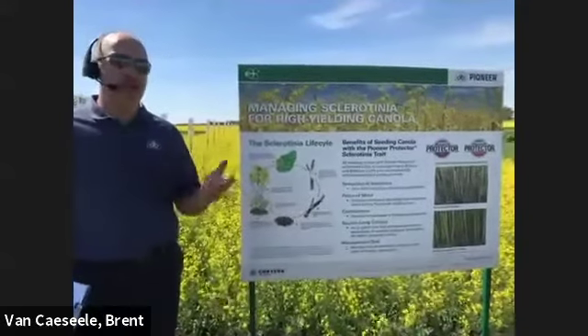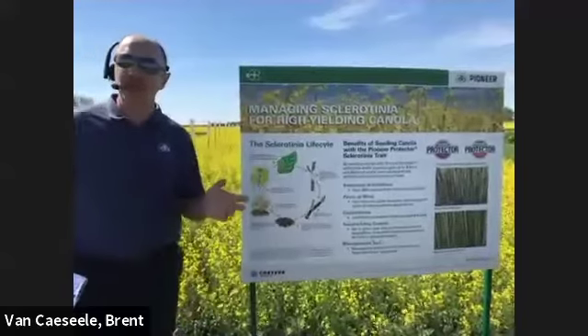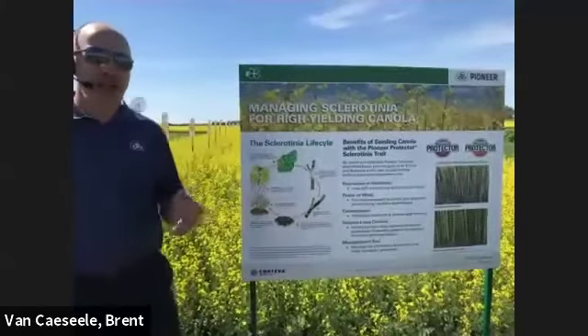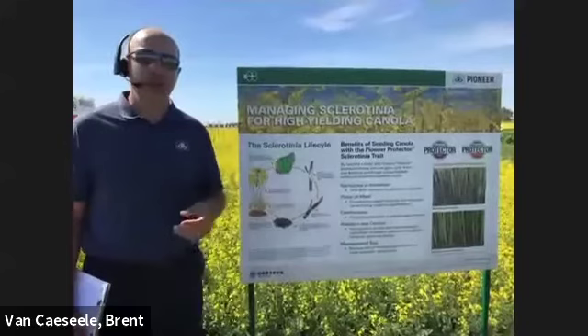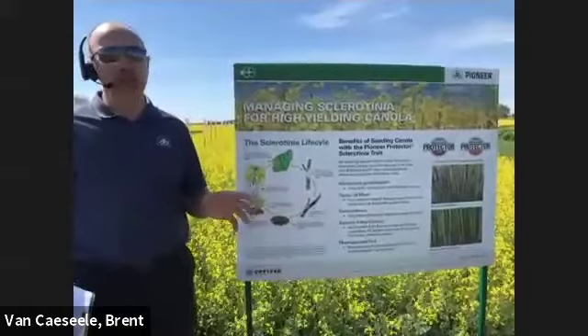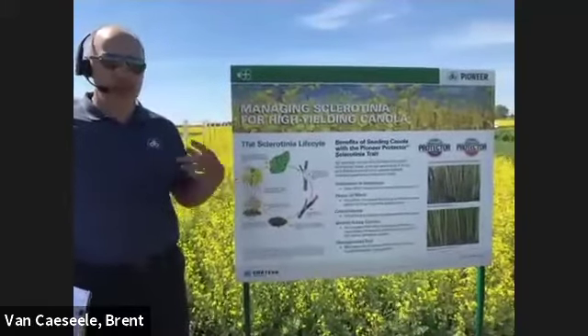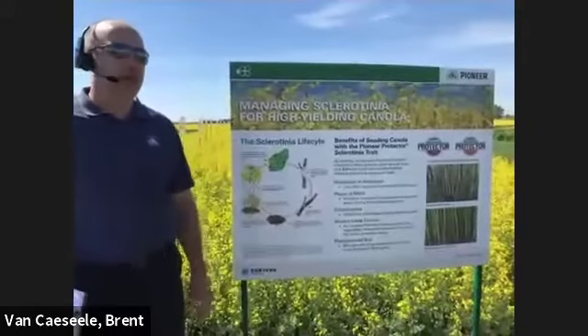If we have a period of strong winds, that strong wind might dry out the canopy, but even on what you might think could be a dry day, you go walk through your canola crop and if your boots and your legs are getting wet, that's a perfect environment down in the canopy to have sclerotinia be growing and producing its apothecia and infecting our petals.